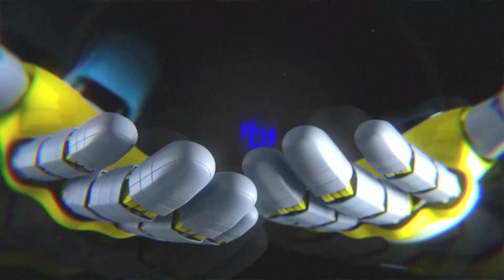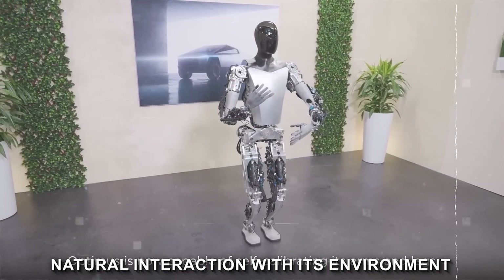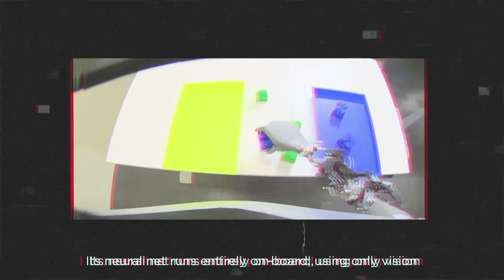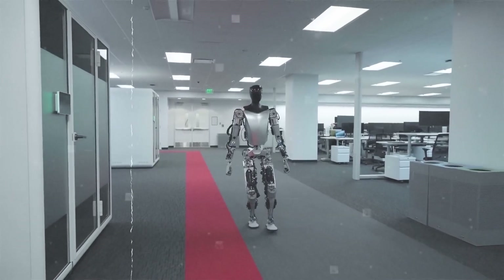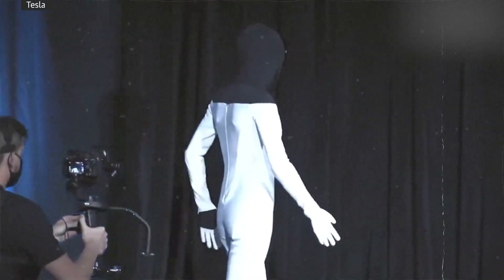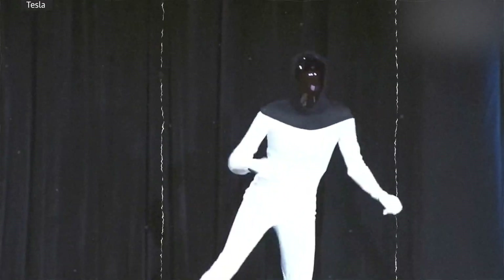One of the standout features of the Optimus Gen 2 is its enhanced mobility. The two-degree-of-freedom actuated neck allows for more fluid and human-like head movements, contributing to more natural interaction with its environment. A 30% increase in walk speed compared to its predecessor signifies a significant advancement in overall mobility. Behind this improvement lies a combination of refined gait algorithms and motor control systems, and the robot's versatility is further demonstrated through its capacity to perform exercises like squat thrusts, mirroring human movements with finesse.